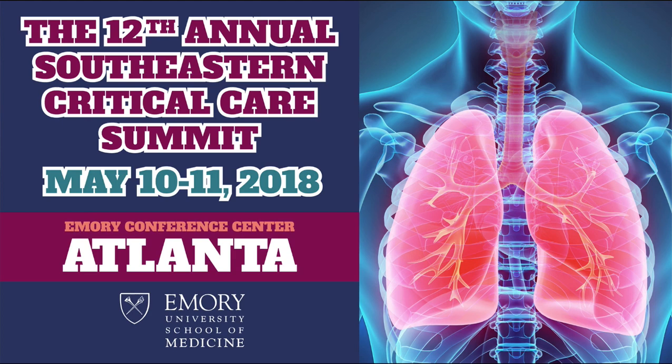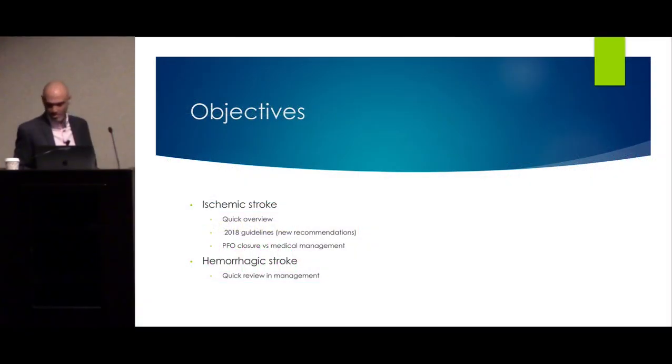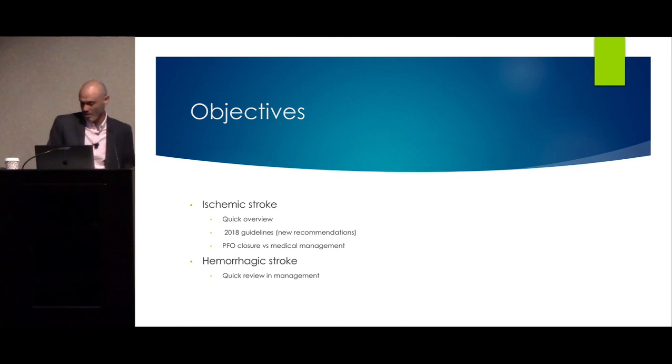Good morning. Thank you for having me. I don't have, unfortunately, any financial conflicts with this talk. We're going to talk about ischemic and hemorrhagic stroke — new exciting things over the past year, year and a half.